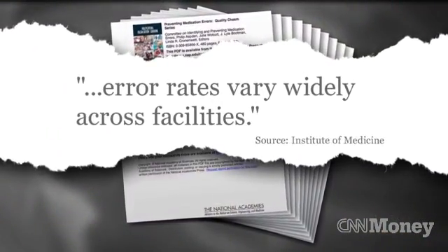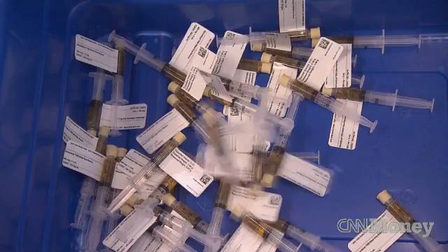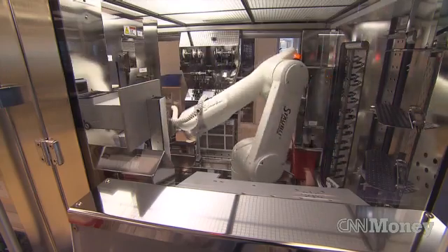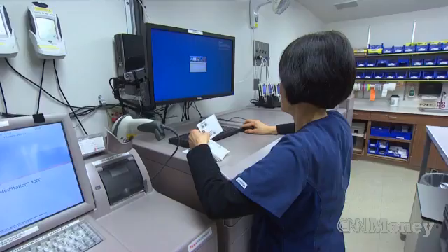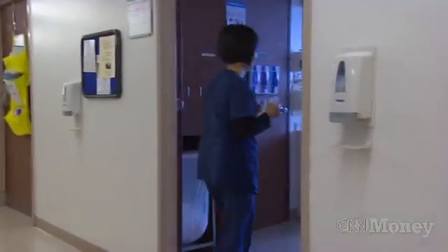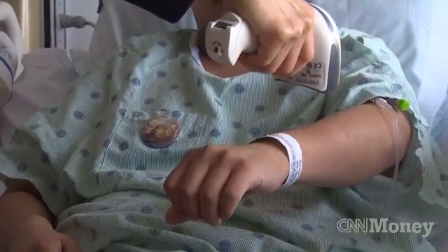That means that no one is immune to an error, but it also notes that error rates vary widely across facilities. CNN first covered this emerging trend of robotic pharmacies nearly two years ago. Since it made its debut here in 2011, UCSF has added additional safeguards, like barcoding the medicine right up to the point that it's administered to the patient.